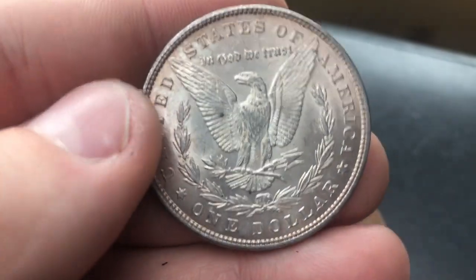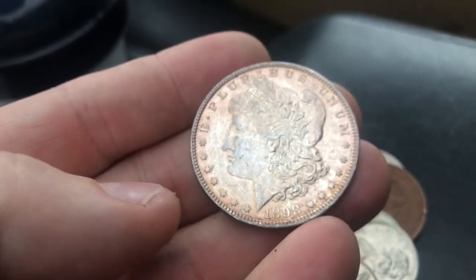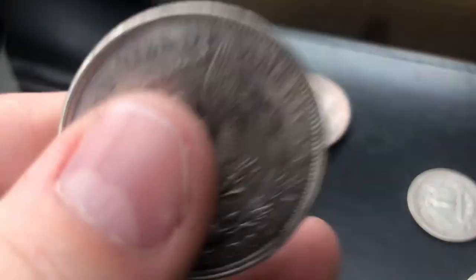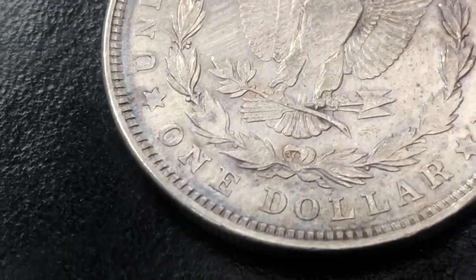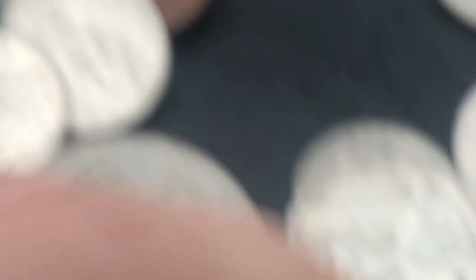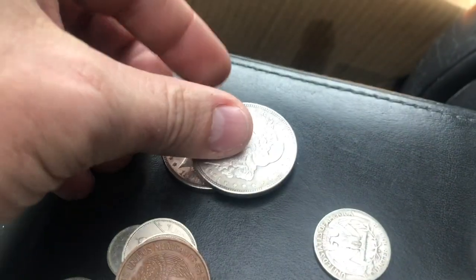An 1898 Morgan Dollar — it's got some odd toning to it, I'll look at that when I get home, but that is beautiful. A 1921 Morgan Dollar. I don't think there's a mint mark on it, but that is another Morgan Dollar. And a 1971 clad Ike. So we've got four clad Ikes and three Peace Dollars and two Morgan Dollars.